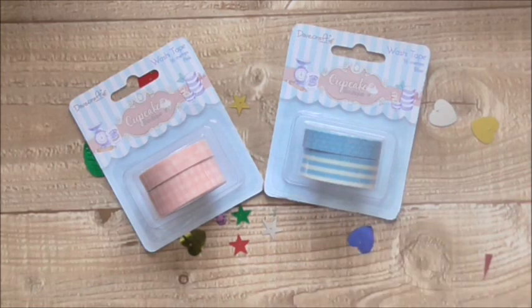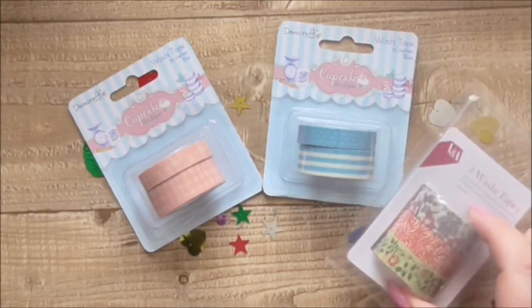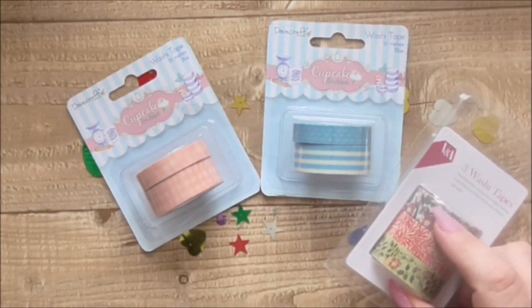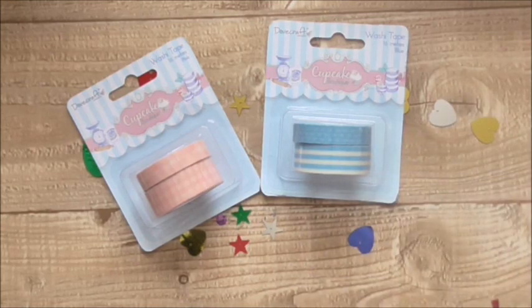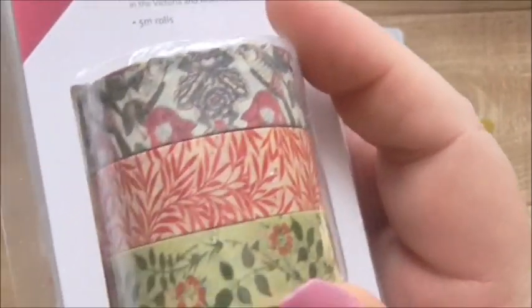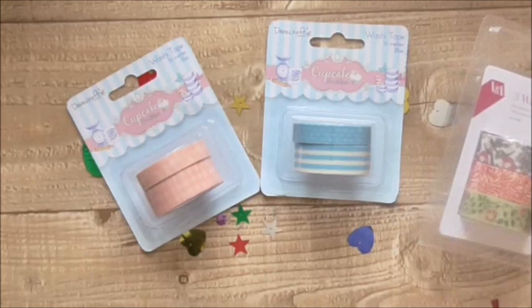Then I've got these Victoria and Albert washi tapes, which I've also got papers to go with — that'll come up later. They were a pound for three, and in there you get five metres on each roll. They're lovely — look at those designs, kind of like vintagey, really arty designs. They're going to be nice to use on a card.